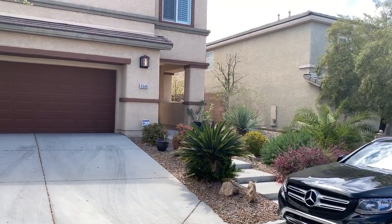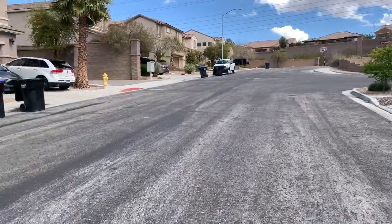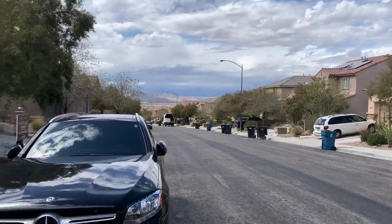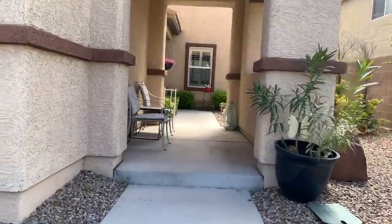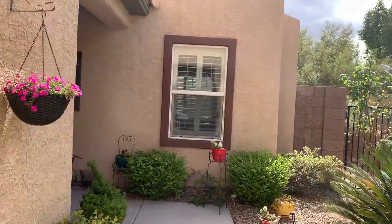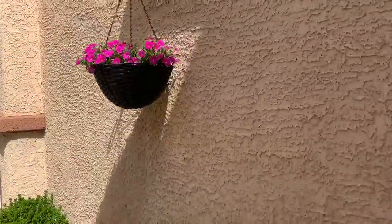All right, so I'm out front of the property. I'm sure you can tell it's just the landscapers — they did a really nice job landscaping the home. Got shutters, security door, and I will head inside.